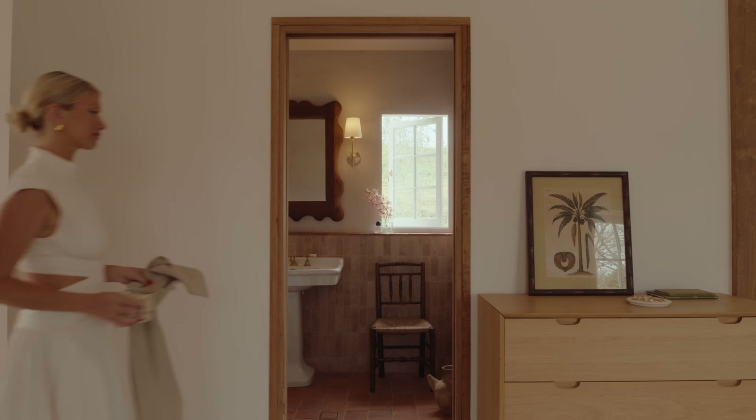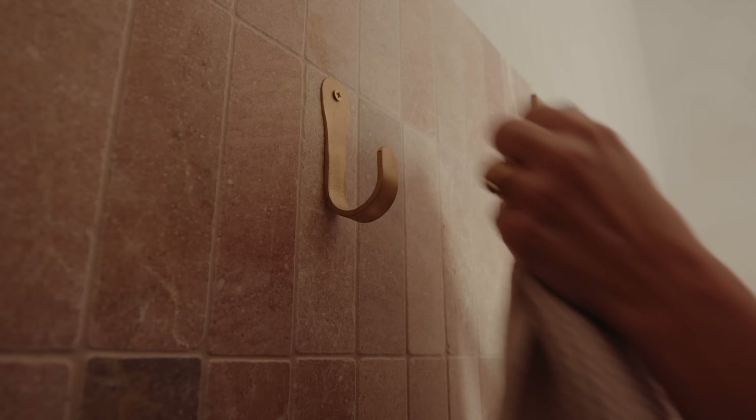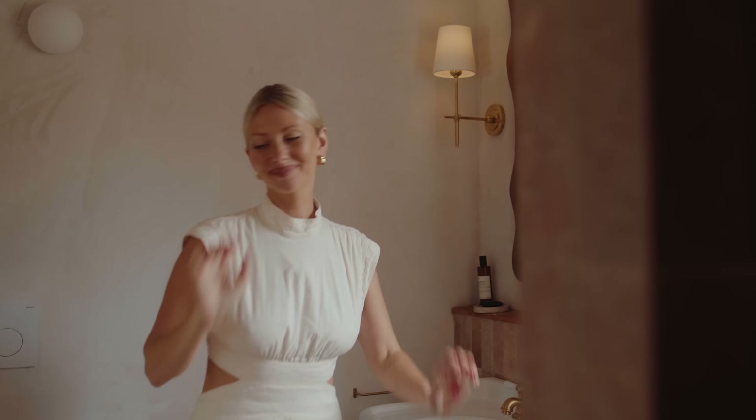I'd never designed a bathroom before — there's a million different options. We thought it would be fun to have this beautiful warm moment in there, because everything out here is so cream. Terracotta tiles and blush limestone. It's so earthy and nice.